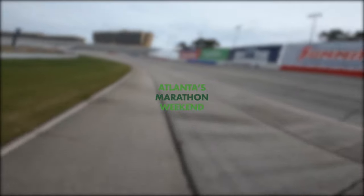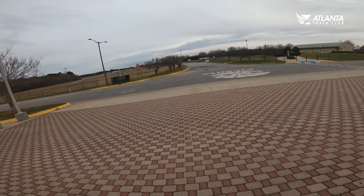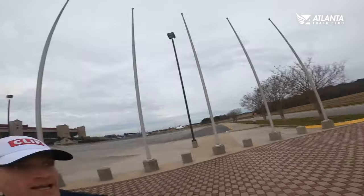A half marathon, a marathon, and a 5K here at this 1.5-mile NASCAR track. Is the race just multiple laps around the track? We've gotten that question a lot. The answer is no. This property actually features 80 acres of roads, service roads, roads near an airport, and it's pretty scenic. And the best part — it's pretty flat. There's not a whole lot of hills on this course. So we're going to take you on a tour today of the half marathon course. We're not going to do the full 26.2 miles, but we'll explain where the differences are.